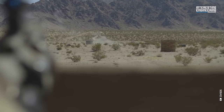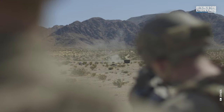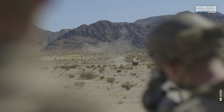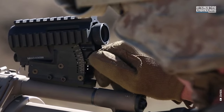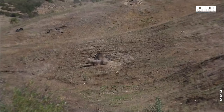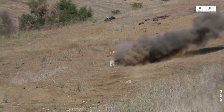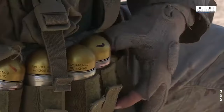The MGL demonstrates impressive accuracy, effectively hitting pinpoint targets at a range of up to 136 yards with low velocity rounds, and extending to 273 yards when using medium velocity ammunition.